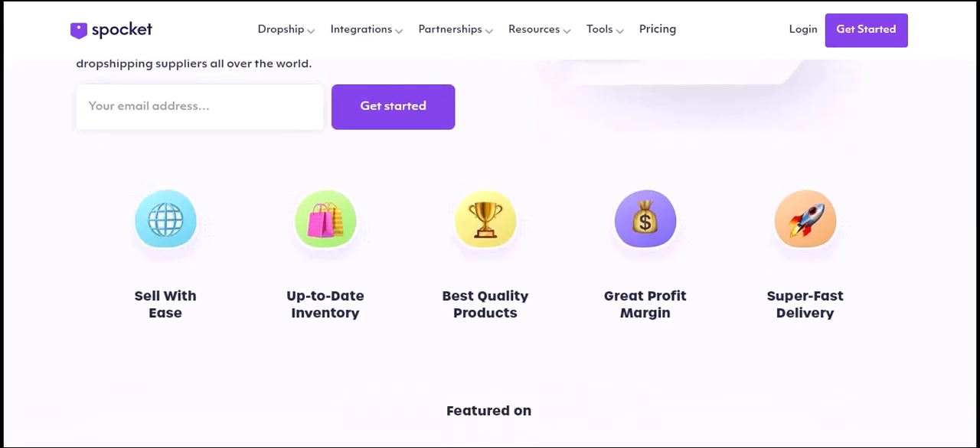How does it work? Product discovery: Spocket scours the globe to find unique, on-trend products — from stylish phone cases to eco-friendly home goods, they have it all. Supplier network: they partner with reliable suppliers to ensure quality and timely delivery. Easy integration: Spocket integrates seamlessly with popular e-commerce platforms like Shopify and WooCommerce. With just a few clicks, you can add these products to your online store.